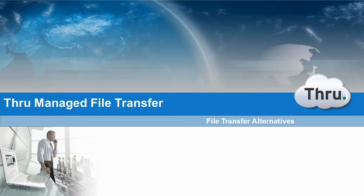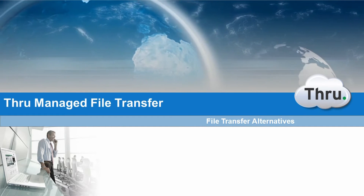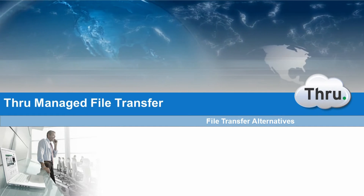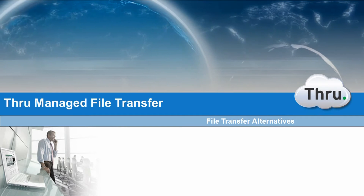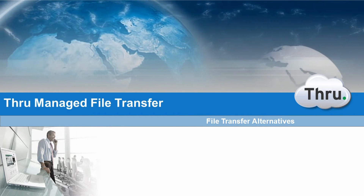Welcome to the first in a series of tech overviews in which we discuss the latest trends, technologies, and landscape in the file transfer market today. This is meant to be an introduction to some various options for file transfer in ad hoc data exchanges.